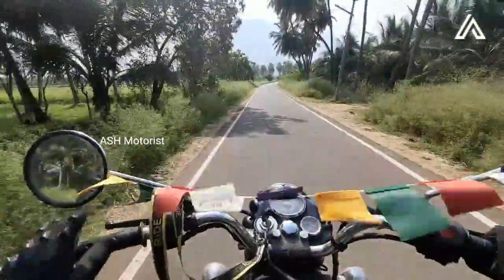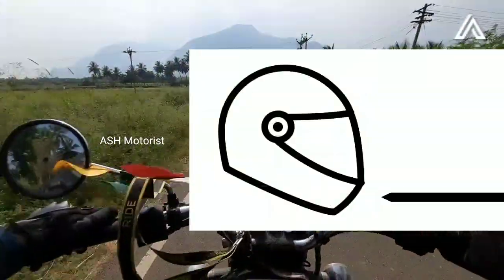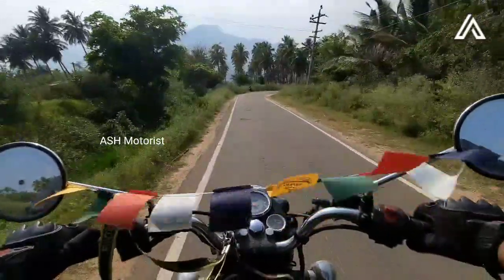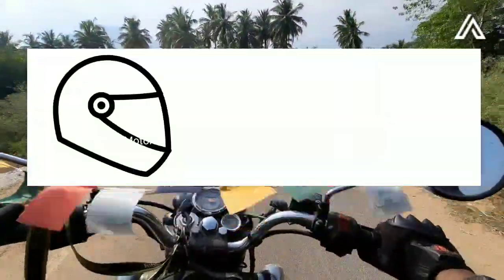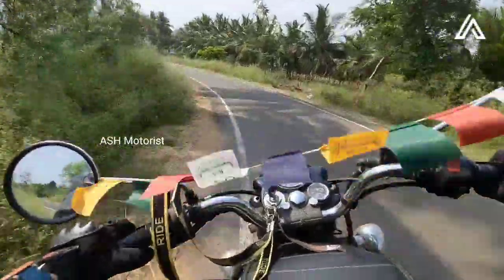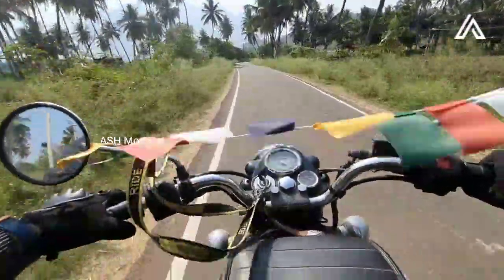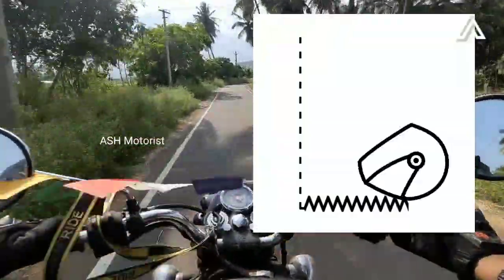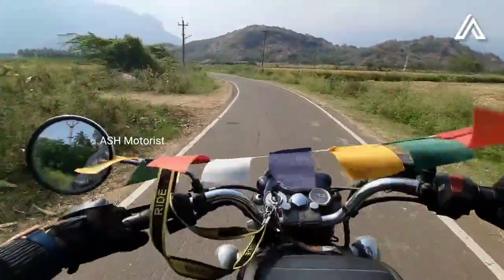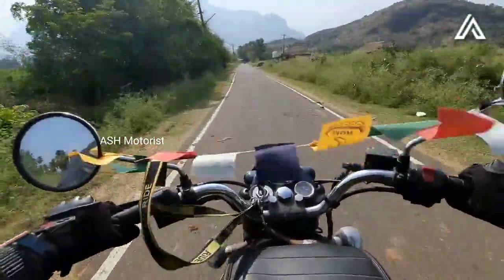The Snell tests include a chin bar test, which checks pressure and impact resistance. There is also a helmet shell and shield test — for the visor, a pellet gun is used to shoot at the visor to test its resistance. An abrasion test is also performed, where the helmet is dropped to test surface pressure. Snell testing is very costly, but you should not compromise your safety.